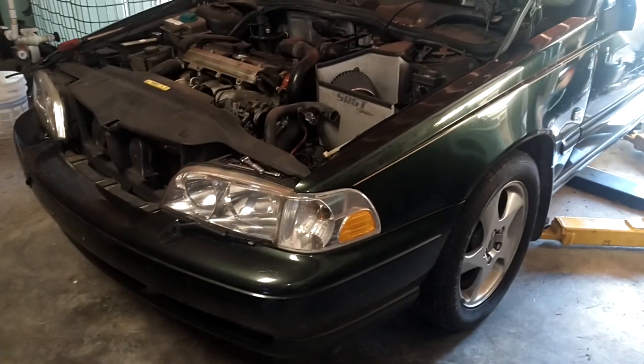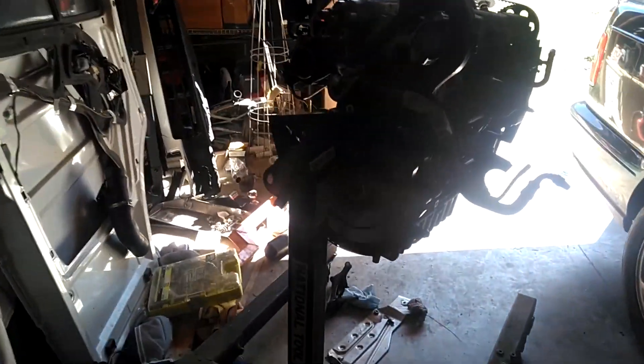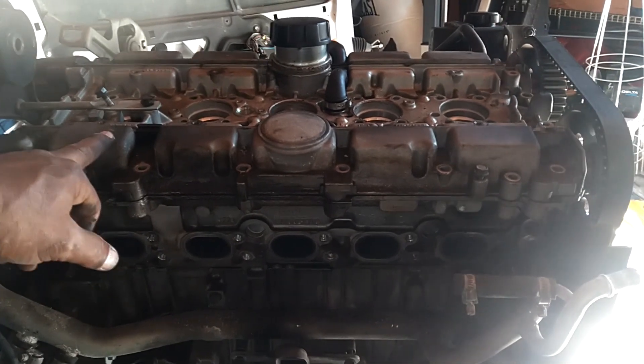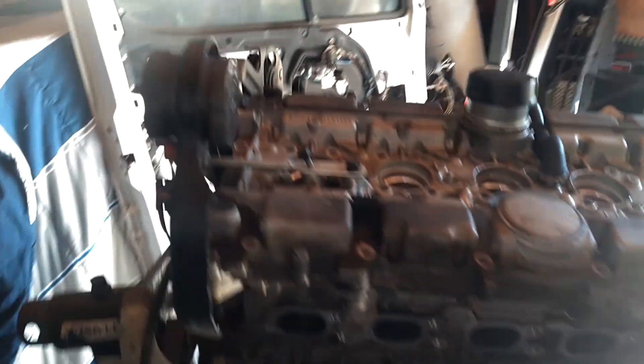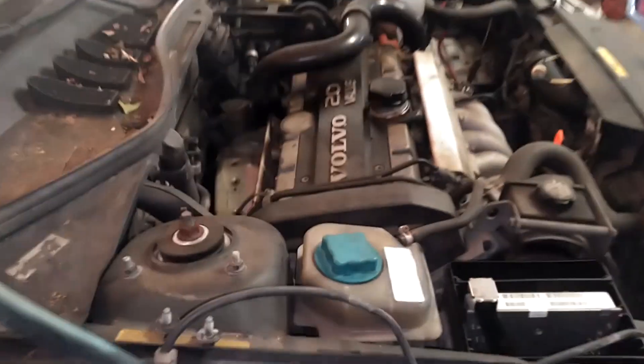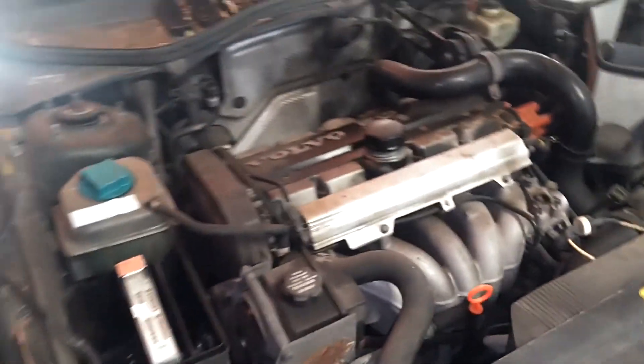Here we are folks — S70 T5M, puking oil out of what we believe is the rear main seal. However, we have another engine over here with a lot less miles on it, so we're going to pull the head off of this, lap the valves, put in new valve stem seals, and have this thing implanted into this T5M with all fresh seals and gaskets. Then he'll have a spare engine that he can do at his leisure, but we're going to put a fresh clutch kit on this and some other performance mods.